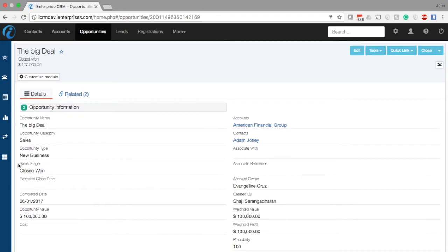Then, when your opportunity is won inside ICRM, you can simply create an invoice straight from ICRM into QuickBooks, complete with product information and account information and so on.